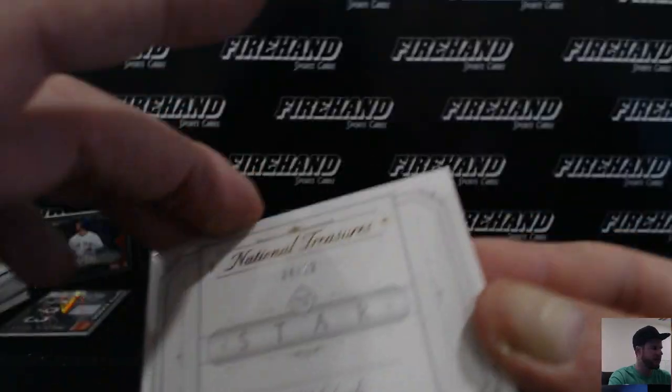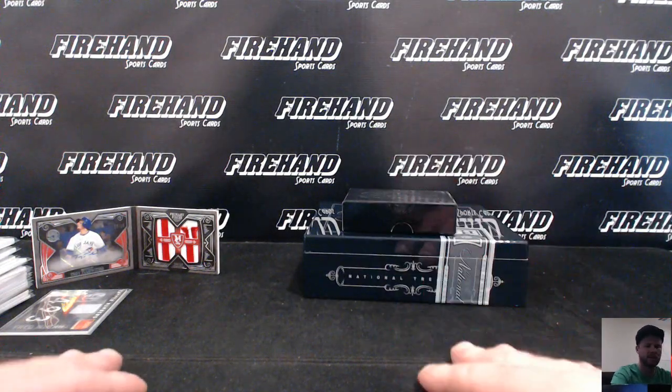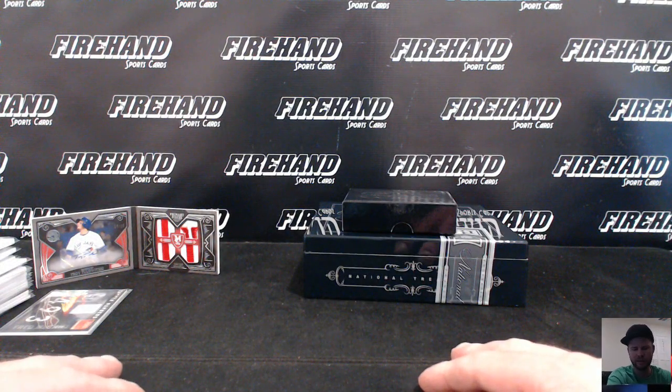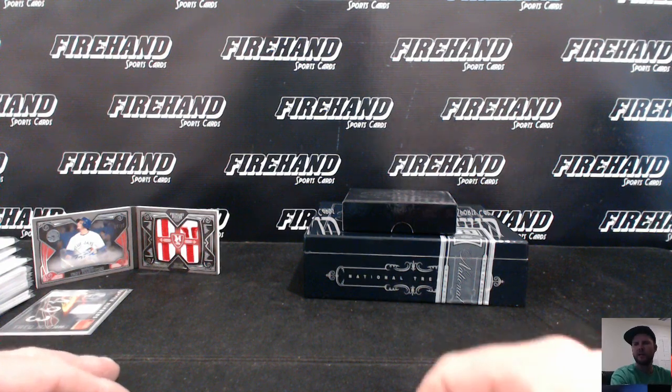That's going to wrap it up for our break. Congrats to everybody who did well. Sorry if you got blanked — I'll try and throw something your way. We had four hitless teams overall. Until next time, peace.